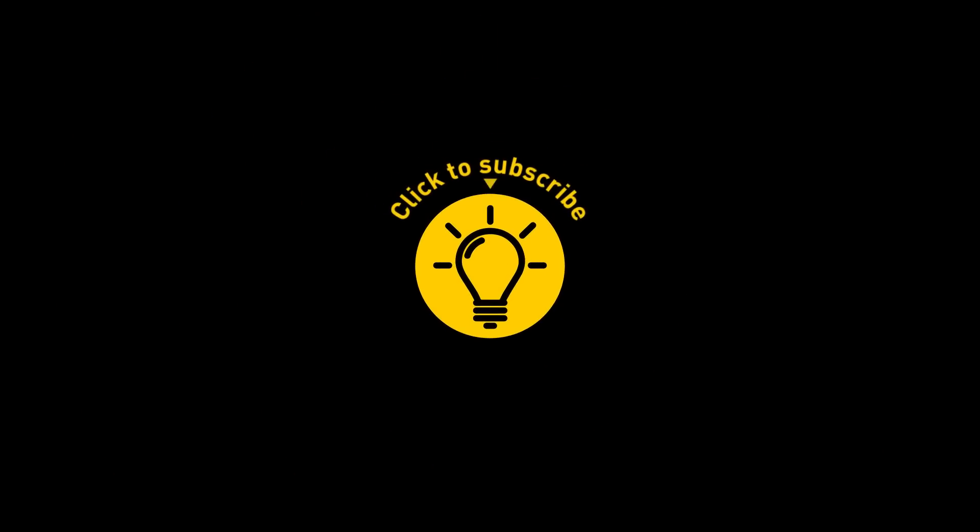That's it for today. If you enjoyed the video, give it a like and share it with your friends.